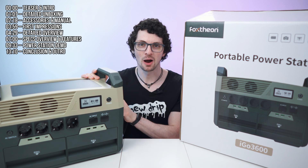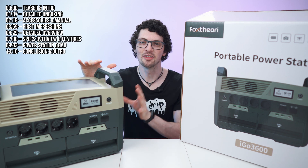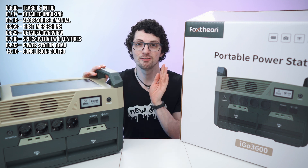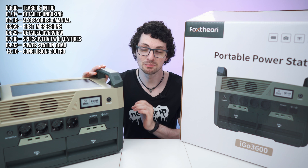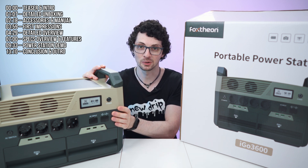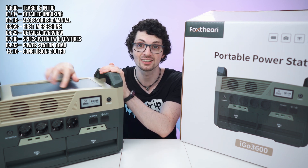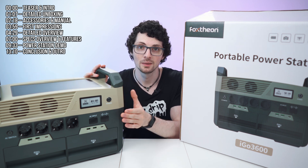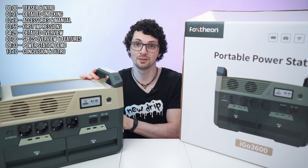Guys, we have a new contender in the power station segment. This thing will do damage. Check this out. This is a beast with a few very interesting never-seen-before features like the e-ink display right here, and also integrated solar panels on top. It features semi-solid cells. Tech is moving forward. This thing has it all.